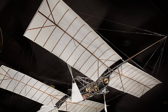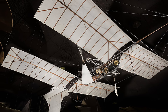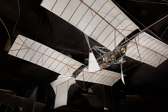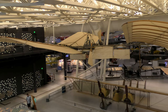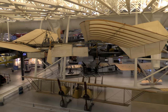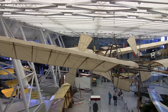After successful flights of Professor Samuel Langley's small-scale unmanned aerodromes No. 5 and 6 in 1896, he obtained a $50,000 grant to build a full-scale aerodrome capable of manned flight. Its airframe was an upscale version of the models that was structurally weak and had poor control systems. There were two unsuccessful attempts to launch Aerodrome A, with both resulting in the craft plunging into the water. The Smithsonian put it on public display in 1918.